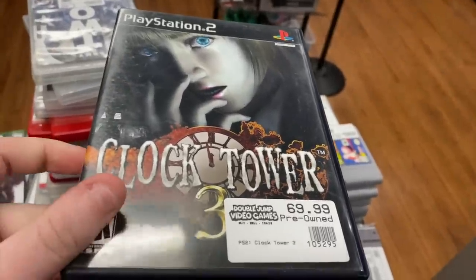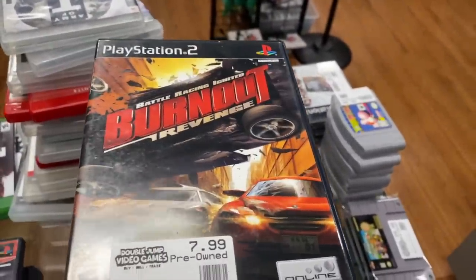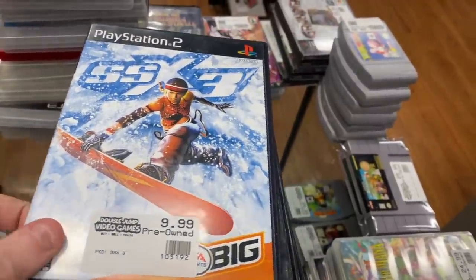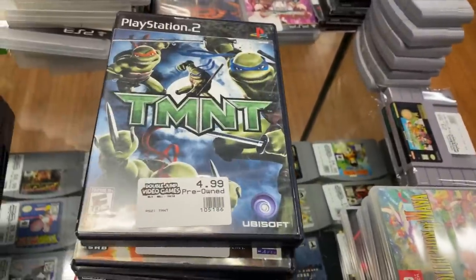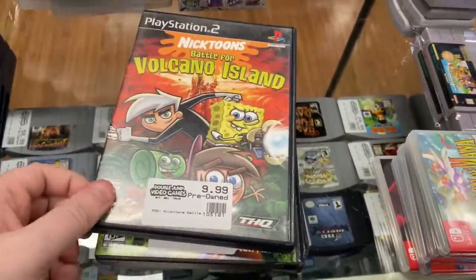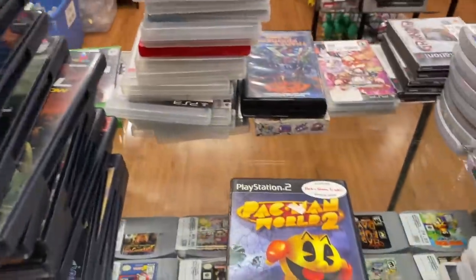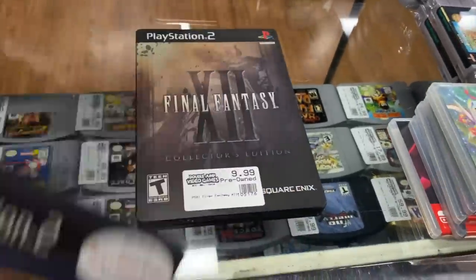For PlayStation 2 we have a big stack: Shin Megami Tensei Nocturne, Disgaea Hour of Darkness, Clock Tower 3, Mega Man Anniversary Collection, Odin Sphere, Atelier Iris Eternal Mana, Kingdom Hearts, Burnout Revenge, Star Wars Bounty Hunter, Barnyard, Breeders Cup Championships, Max Payne, Splinter Cell Chaos Theory, Splinter Cell Pandora Tomorrow, Splinter Cell, SSX3, SpongeBob Lights Camera Pants, SOCOM 2, SOCOM 1, Sly 2, Sly 1, TMNT, Star Wars Starfighter, Katamari Damacy, Killzone, Madagascar, Nicktoons Battle for Volcano Island, Over the Hedge, Avatar Last Airbender Into the Inferno - a $30 game which is crazy - Pac-Man World 2, and Final Fantasy 12 Collector's Edition.